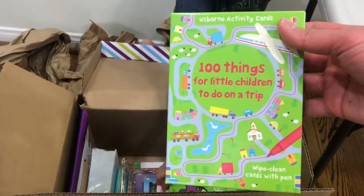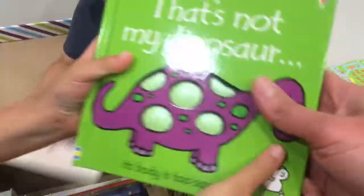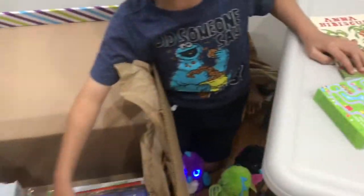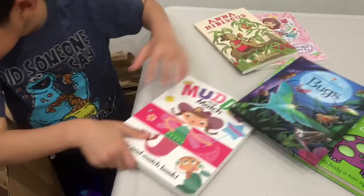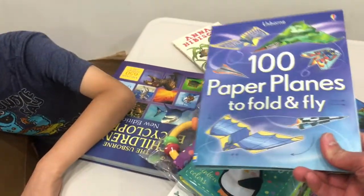One hundred things for little children to do on a trip. Can you put them here on the table? Whoa! I love this one! One hundred paper airplanes.